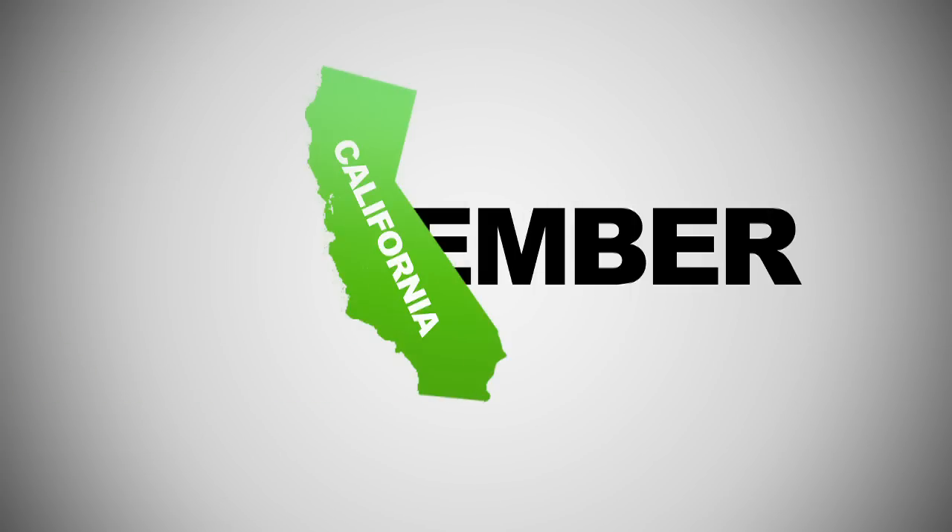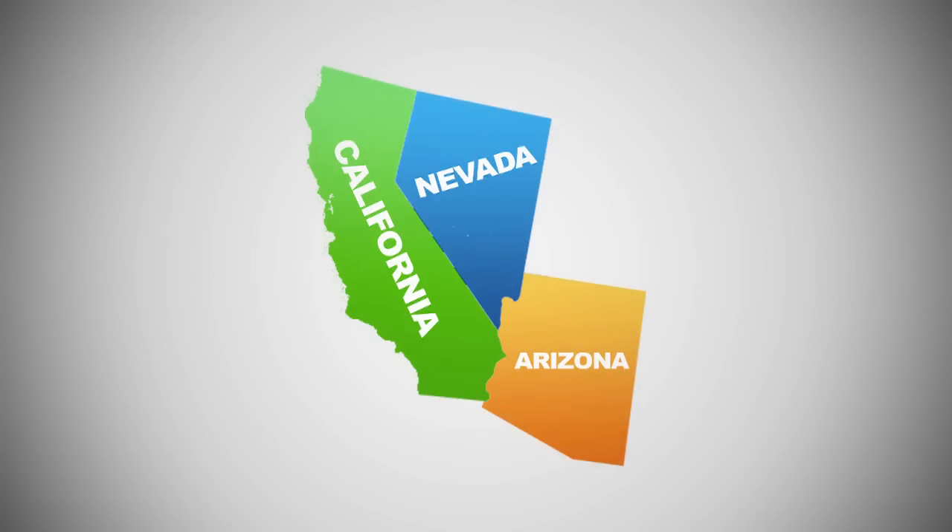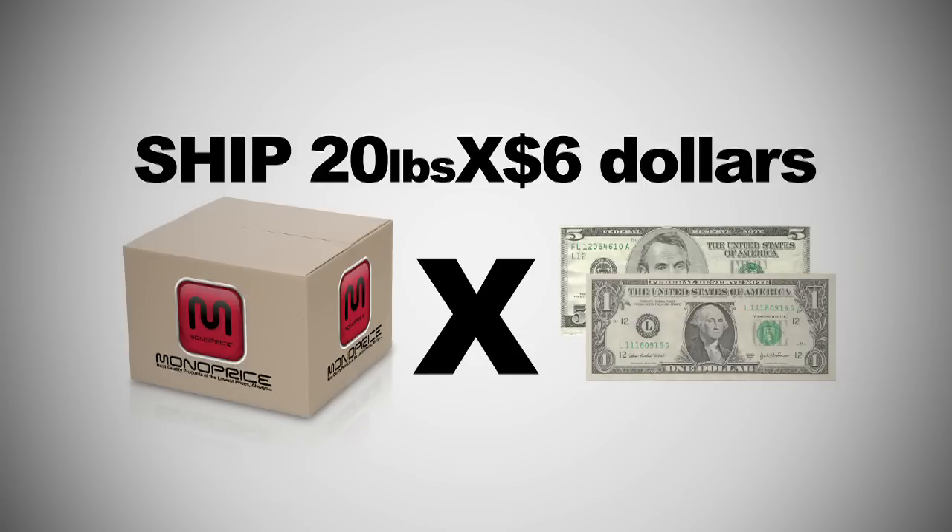And remember, if you live in California, Arizona, or Nevada, you can ship up to 20 pounds for less than $6.